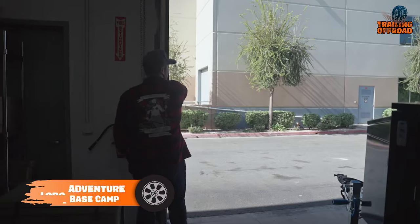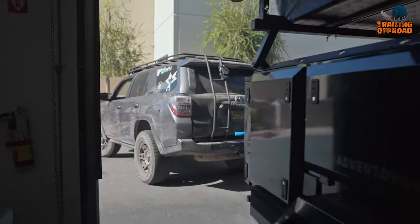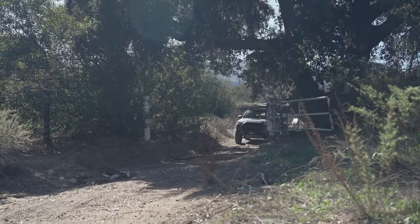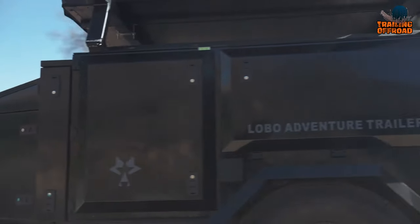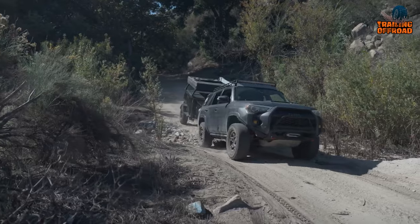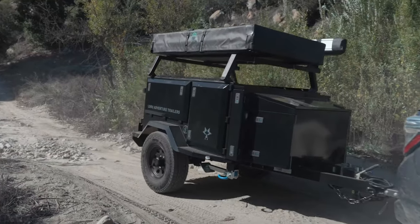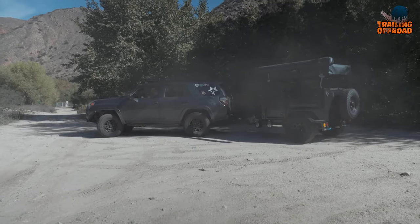The Lobo Adventure Trailers Alpha Basecamp is a versatile and capable trailer that's perfect for off-road adventures, allowing you the freedom to explore any destination you desire. Equipped with a lock and roll 360 articulating hitch, the Alpha Basecamp ensures smooth towing and maneuverability even in challenging terrains.